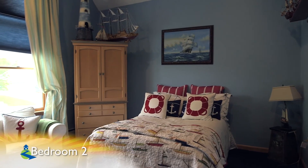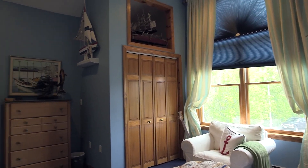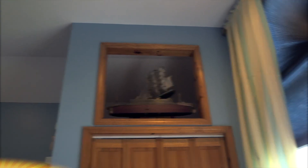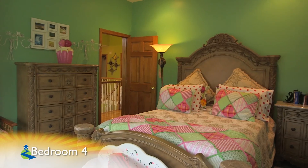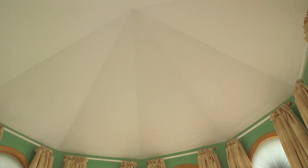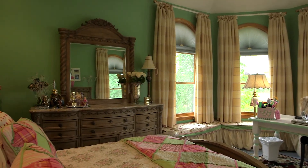This bedroom features a raised tray ceiling, as well as a custom palladium window, and an upper-level built-in for storage or to show off your possessions. And this bright bedroom, with wall-to-wall carpet and recessed lighting. The fourth bedroom is over the living room and has a five-point bay window leading up to a cathedral ceiling, also custom window seats for storage in this elegant space.